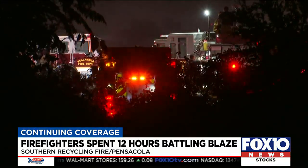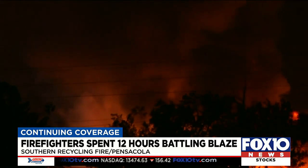Five engines and a ladder truck responded just before 8:30 last night. A battalion chief and command staff soon followed.